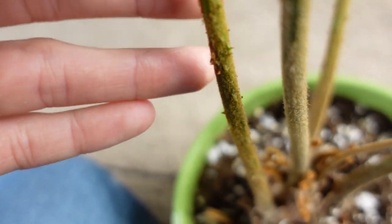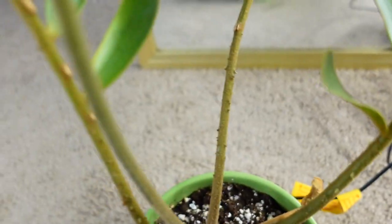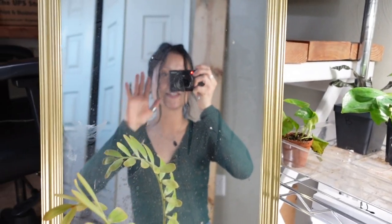I also forgot to mention there are little spikes on the stem — nothing crazy, you're not going to stab yourself like with a cactus. The newer shoots don't really have those spikes, though this one is starting to develop just a couple.